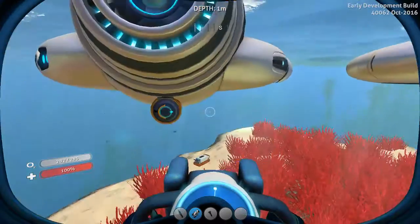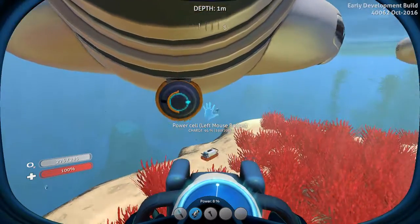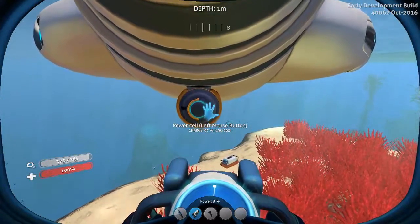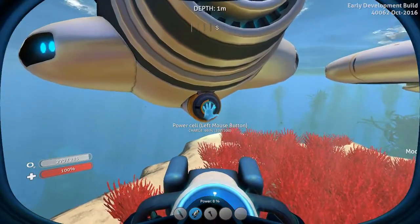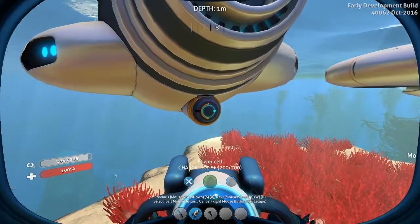I might get two more in by the end of the day, I think. So I'll get two, four, and six. You're gonna get at least six power cells. That's your entire Cyclops charged in a single day.